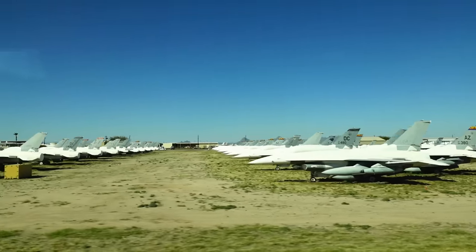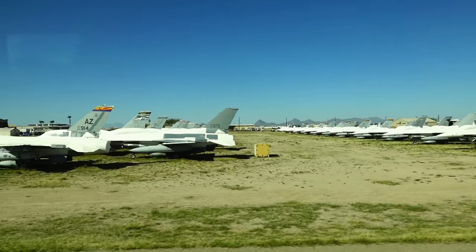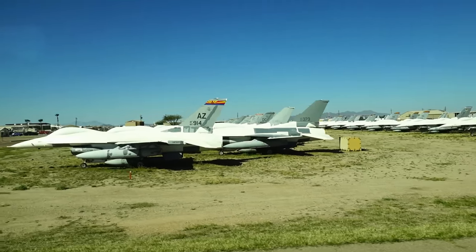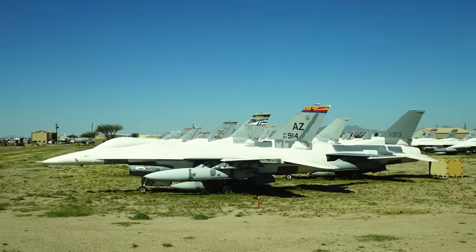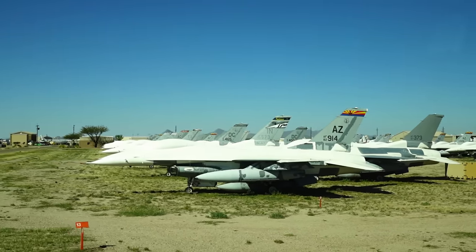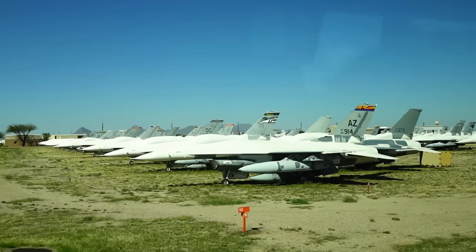The F-16 here has a tilt-back ejection seat, tilted back 30 degrees, which allows the pilot to pull more G's. A G is your personal body weight, and the airplane can pull more G's than the pilot can take.